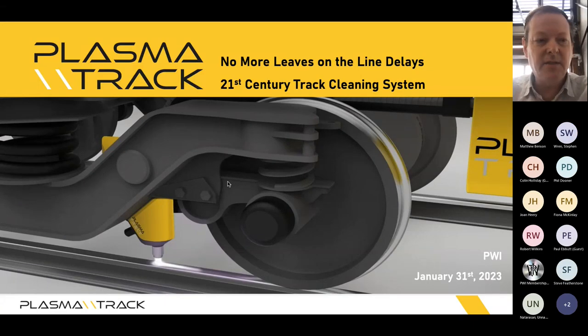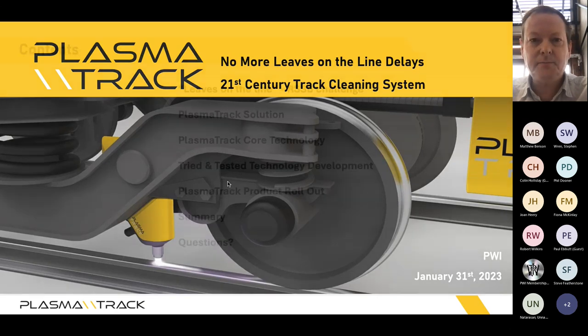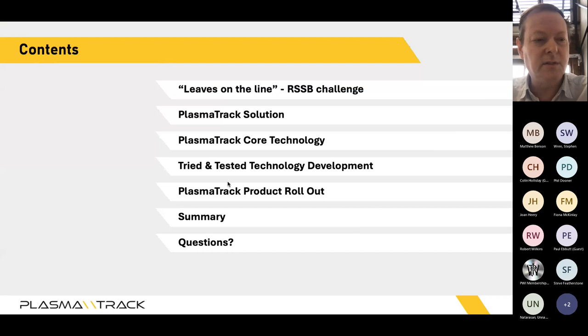We are a technology company solving the leaves on the line challenges and seasonal challenges that the UK network sees, and we hope to have a global presence as well. Today we'll cover an introduction to the technology, some of the development process — sharing the pain of developing within the railway industry and bringing in new science — and we can have a discussion around the product acceptance process over the last seven years.